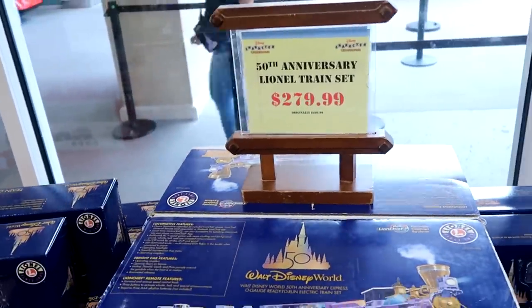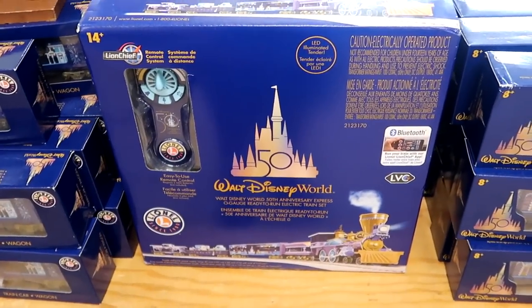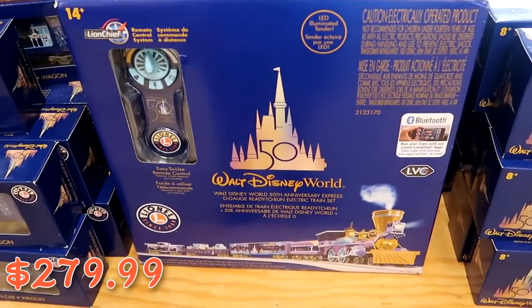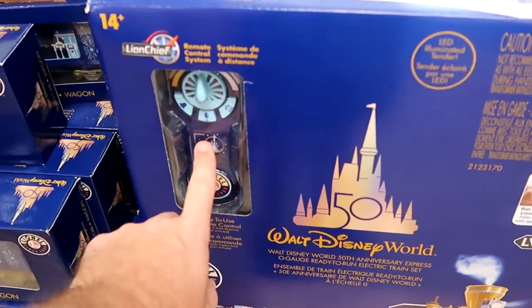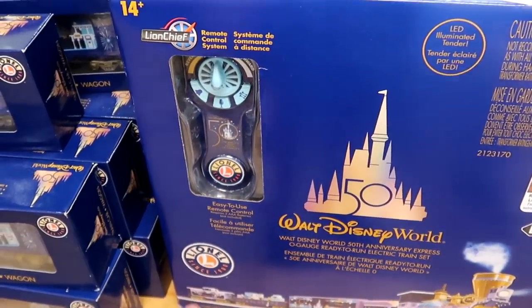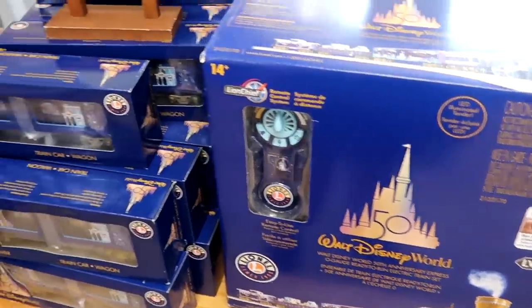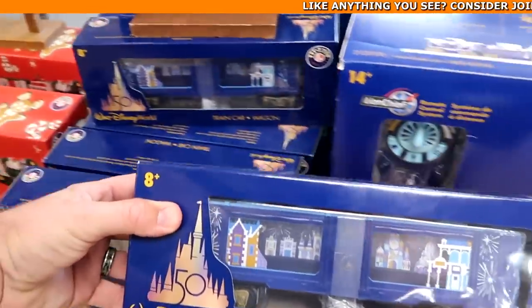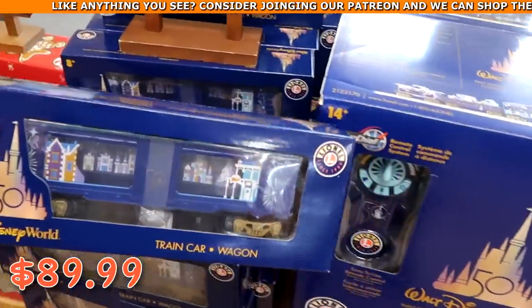They still have the 50th anniversary Lionel train sets from my last visit, at $279.99 marked down from $500. These are Bluetooth and come with a remote control featuring the 50th anniversary symbol. You can also get the 50th anniversary train car wagons to go along with your set for $89.99 from $149.